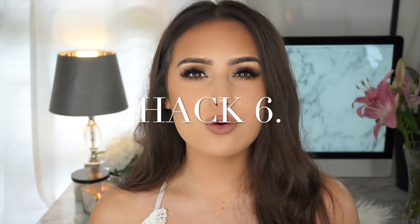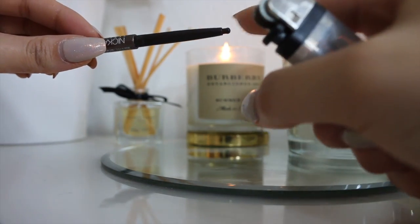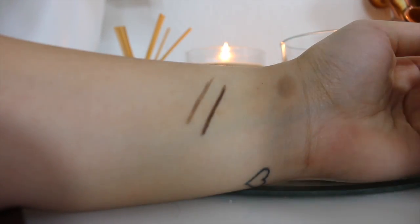Hack number six: I don't wear a lot of pencil eyeliner, but this hack is for those who do — it also works for lip liners. All you have to do is get a lighter. If you're too young to use a lighter, get your parents to do it for you. Hold your eyeliner under the flame for just a second and take it out — it will make it so pigmented and it will last a lot longer.